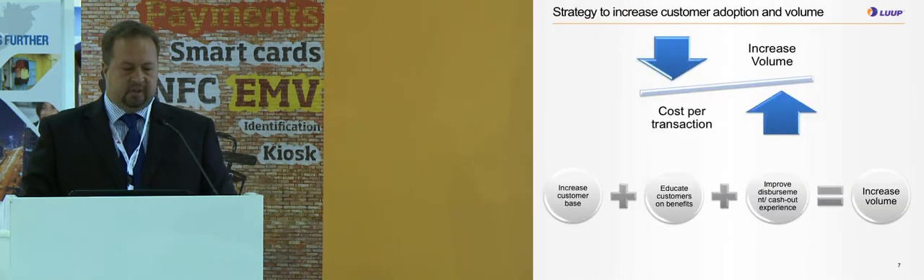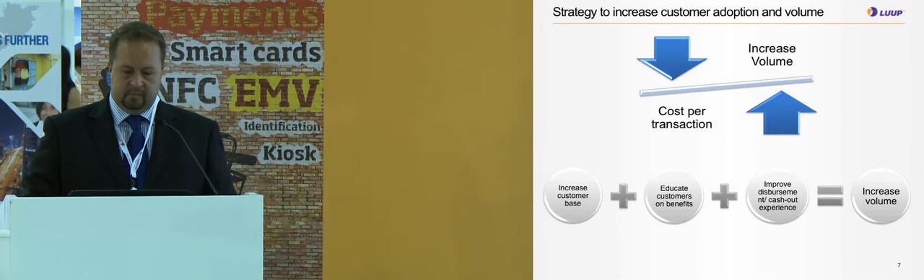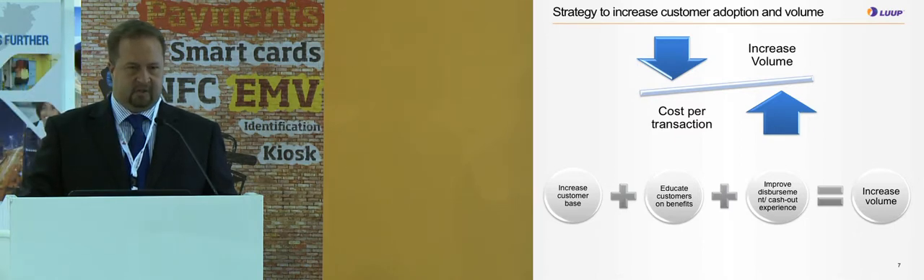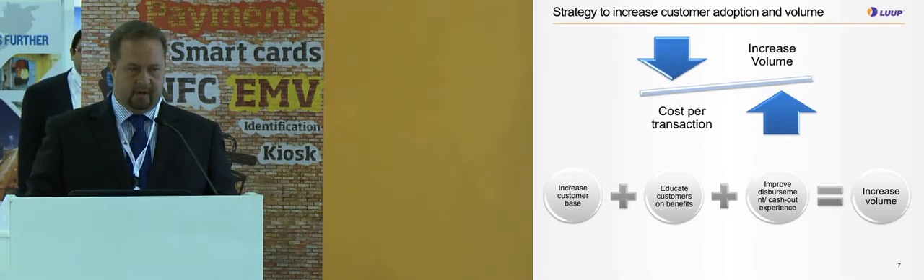The strategy to increase customer adoption and volume: if you increase the volume and reduce the cost per transaction, that's where you find the balance. By increasing the customer base, adding education of customers on the benefits of the service, plus improvement of disbursement and cash-out experience in the receiving countries, you will achieve increased volume of international mobile remittances.